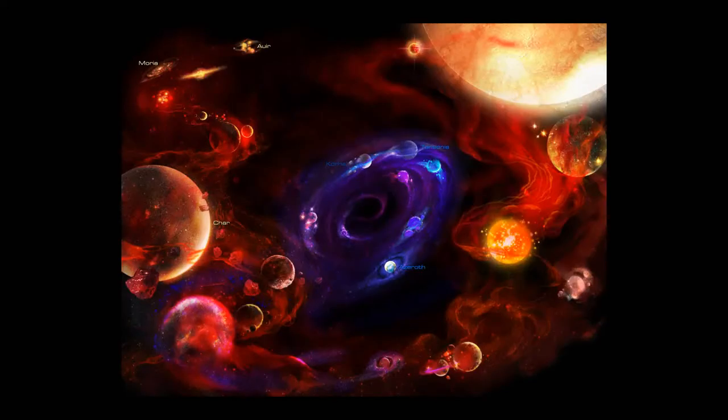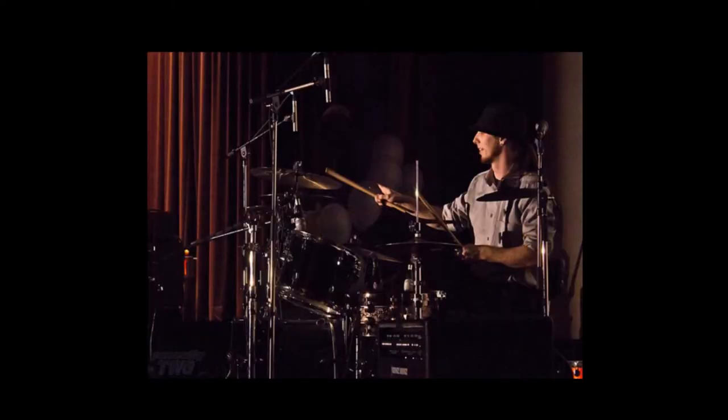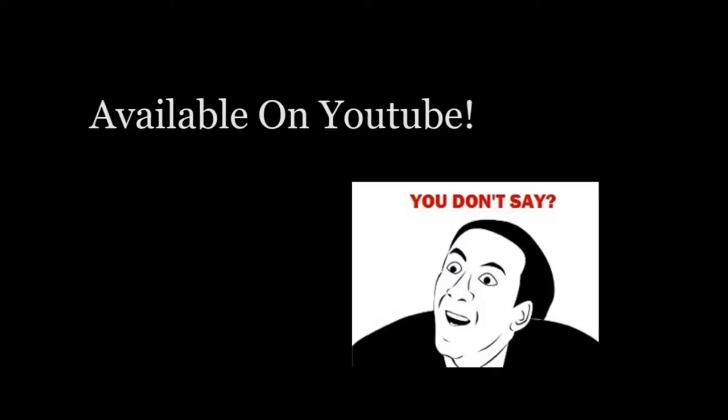Greetings from outer space. That's right, outer space. I am SmashCab. Welcome to my YouTube Studio Tour.